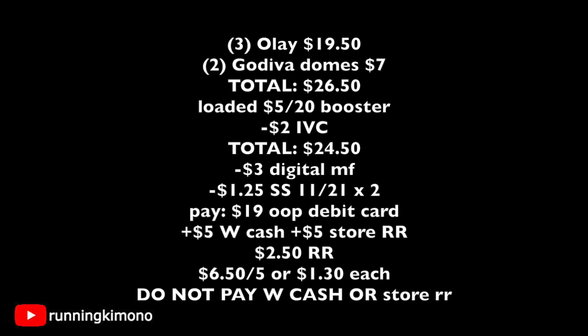Here's the math: three Olays is $19.50, two boxes of Godiva domes is $7, for a total of $26.50. You have your booster loaded to your store card. Get the cashier to scan the IVC — that's two off of two — bringing the new total to $24.50. We have $3 of digitals for the Olay loaded, plus $1.25 SmartSource coupons from November 21st, so $2.50 is coming off. You're paying $19 with your debit card, getting back $5 of Walgreens cash for the booster, a $5 store coupon for Olay, and $2.50 register reward for the chocolate — making it $6.50 for the five items, or $1.30 each. Remember: do not use Walgreens cash or store register rewards to pay or it will mess everything up.